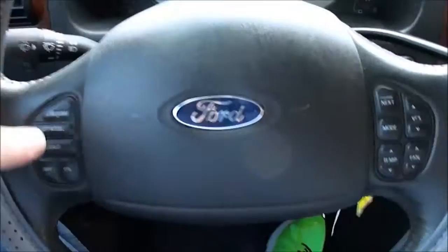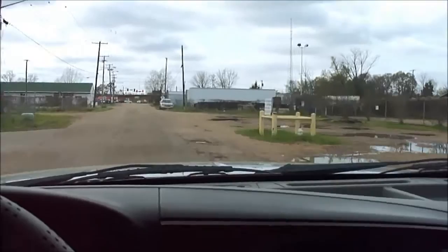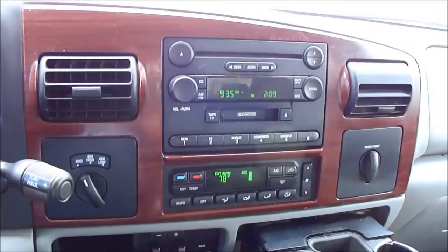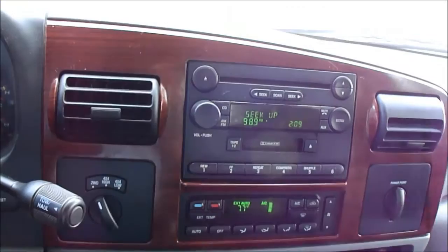Has the automatic headlights and fog lights, steering wheel controls for the radio. One thing I do want to point out — excuse my shaky camera work, I'm riding down probably the roughest road in the city of Jackson, driving with one hand and holding the camera with the other. Don't blame it on the truck — this truck has a great ride and drive. It does have the automatic climate control. Outside temperature you can see right now it's 78 degrees here in God's country. Has the electronic shift on the transfer case, so you don't have a big handle to reach down and grab.